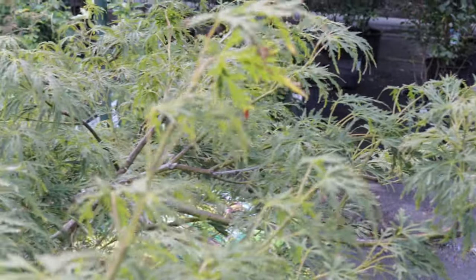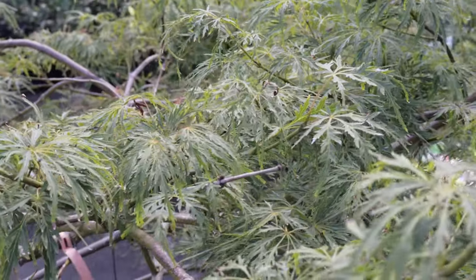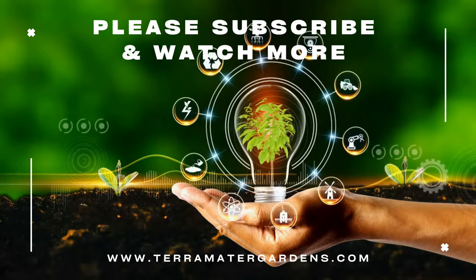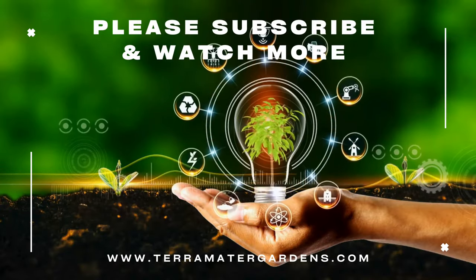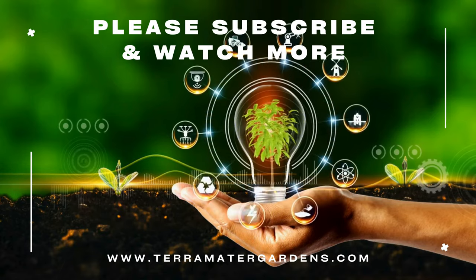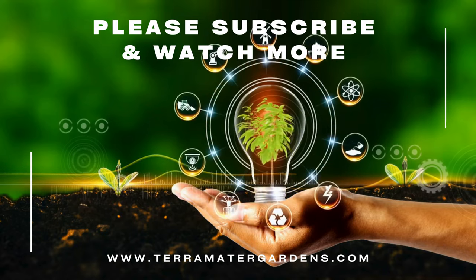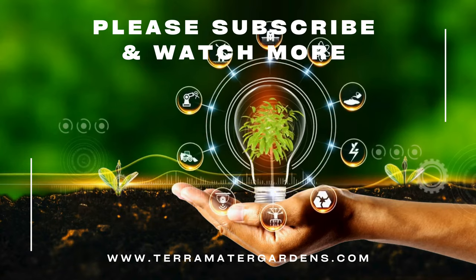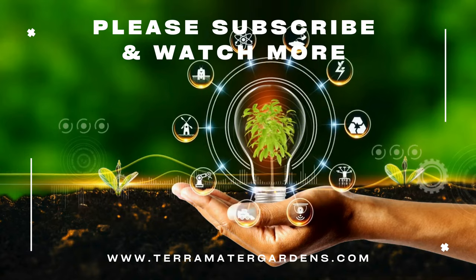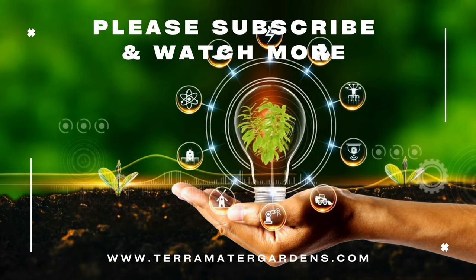Primarily used for ornamental purposes, the Lanceleaf Japanese Maple is a popular choice for Japanese gardens, bonsai, and as a focal point in landscaping. Its unique foliage and graceful form make it ideal for enhancing the aesthetic appeal of garden beds, patios, and entryways. While Japanese maples are not commonly used for medicinal purposes, they are valued for their beauty and role in creating tranquil garden spaces. Its ability to thrive in a range of conditions while providing year-round visual interest makes it a prized choice for gardeners seeking to add a touch of sophistication and charm to the landscape. This cultivar's unique foliage and seasonal color changes ensure that it will remain a standout feature in any garden setting.